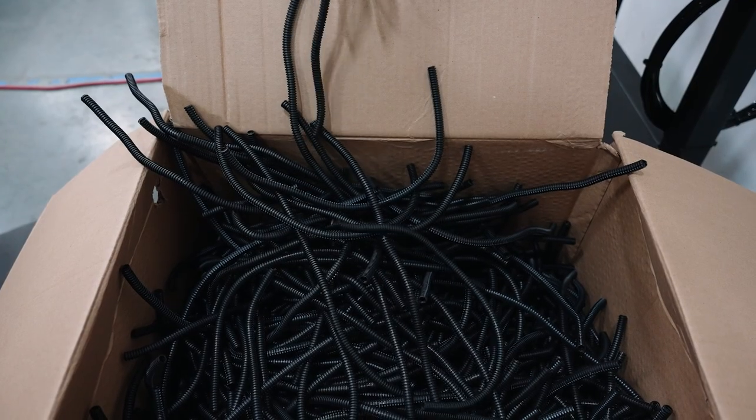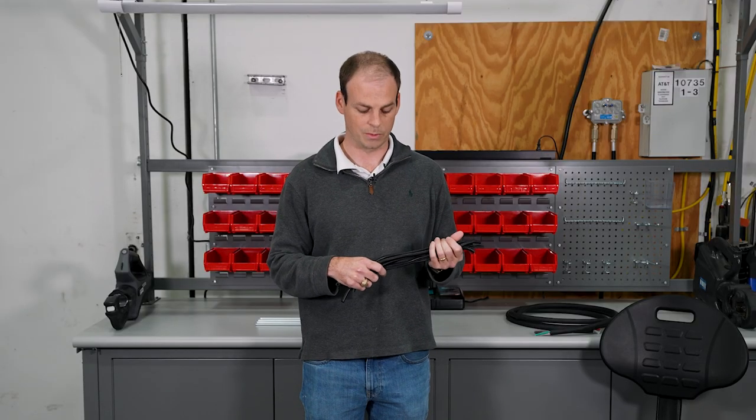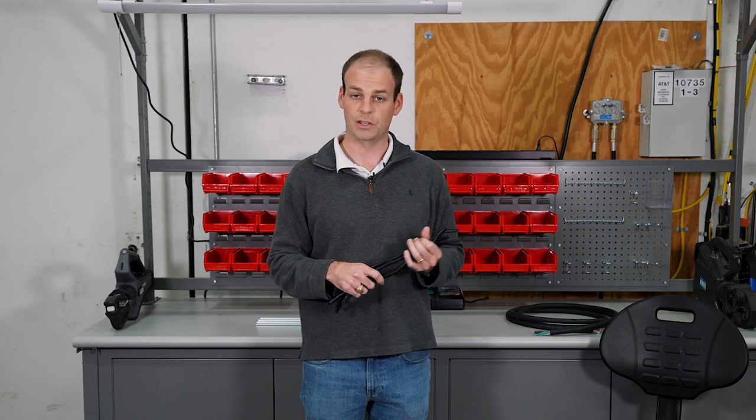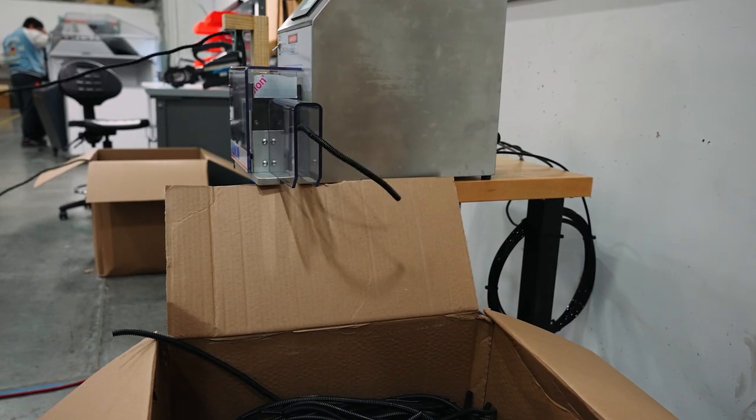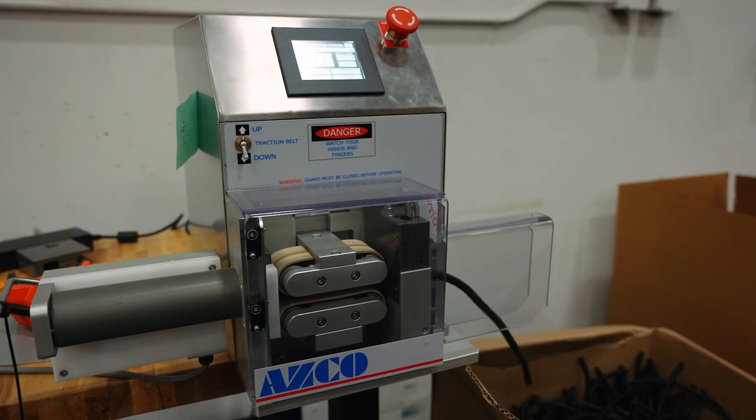Now we have the capabilities to do this for other customers that may have the same need. As simple as it is, given the quantities this customer is using this corrugated tubing, it's a huge value-added service and they can use their labor for more effective things that helps make them more profitable.